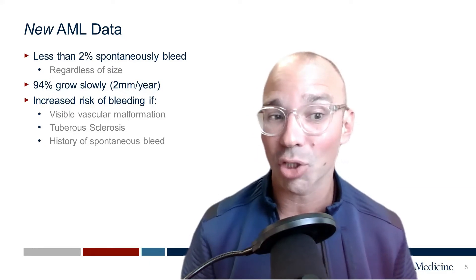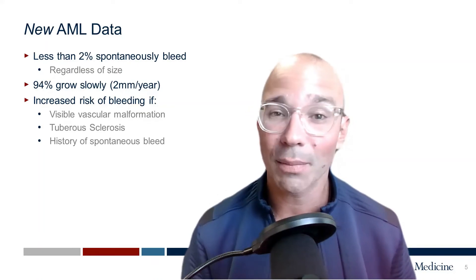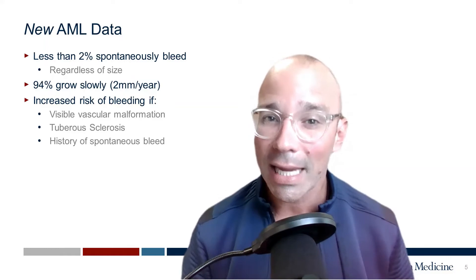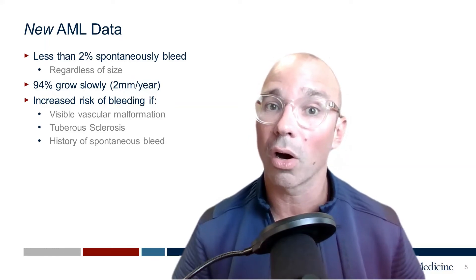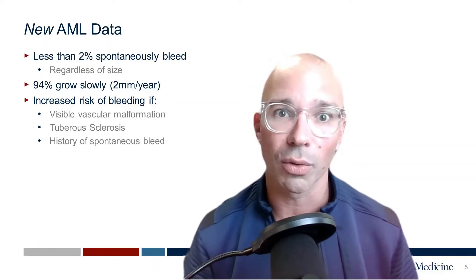If you are diagnosed with an AML, you can expect them to grow slowly. About 94-95% of them will only grow about a millimeter or two per year, so they can be safely watched with ultrasound or other forms of imaging. Occasionally, we'll see increased growth rates in women who are pregnant, due to the changing hormonal milieu in their body.